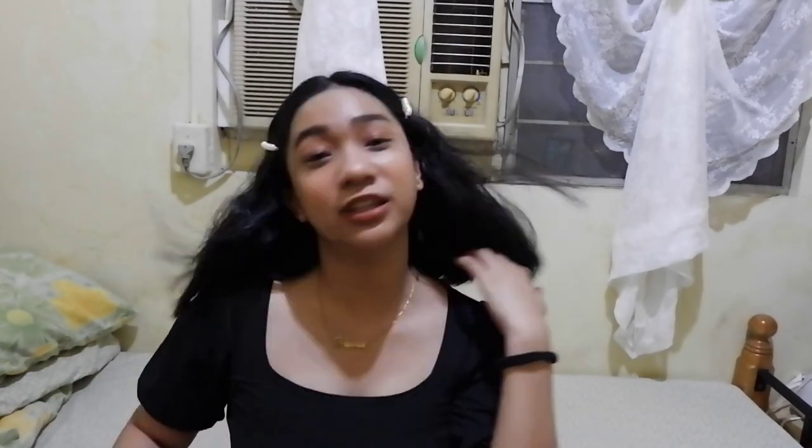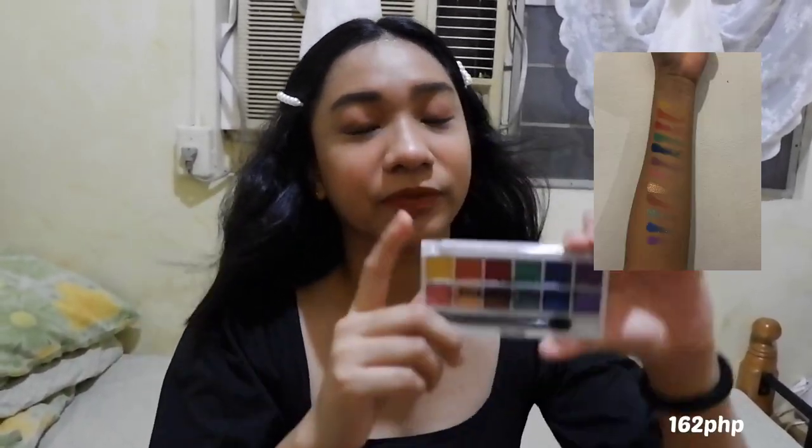Next, from Caroline naman — hindi na ito Blythe. I actually bought this for Pride Month since I want to make a rainbow look. This is the Caroline Shadow Palette in Color Paradise.